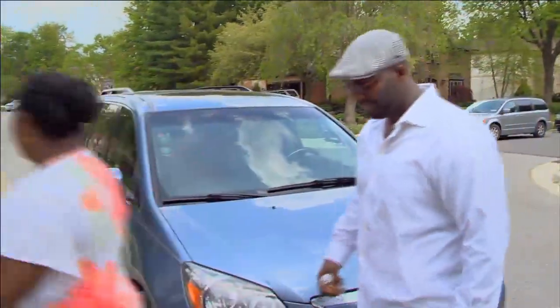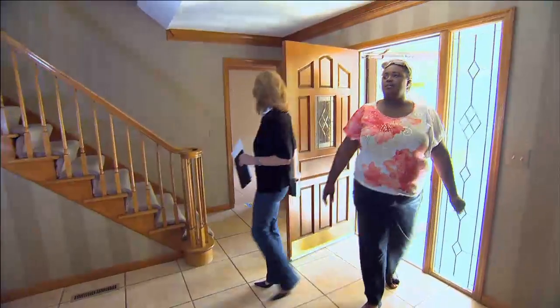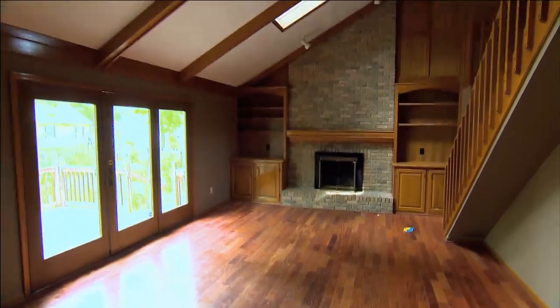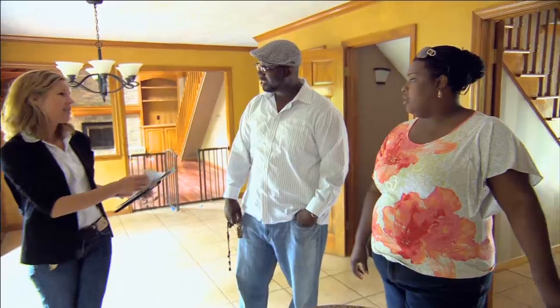I'm anxious. I'm like, this house is beautiful. It has so much character. As you can see, we have a two-story entry. Here's the kitchen. The list price on this house is $265,000.